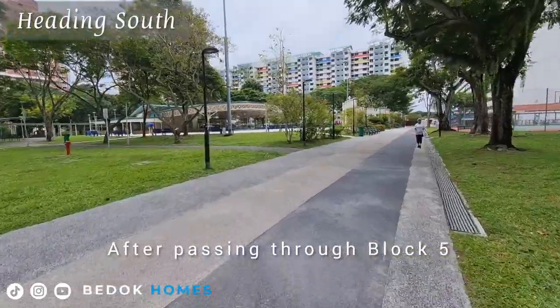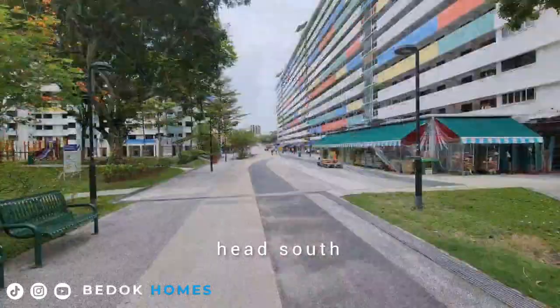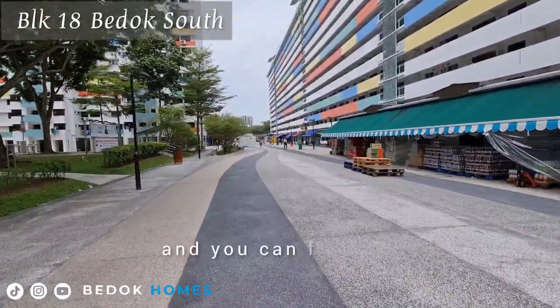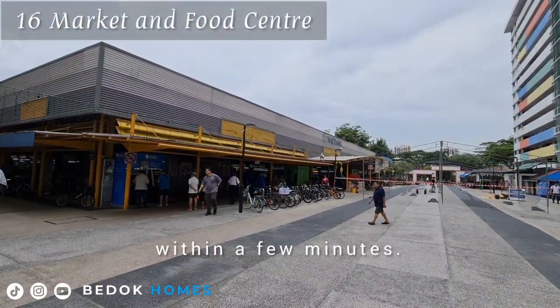Next to the coffee shop is a sepak takraw court and a children's playground. After passing through block 5, head south and you can find the Bedok South Market and food centre within a few minutes.